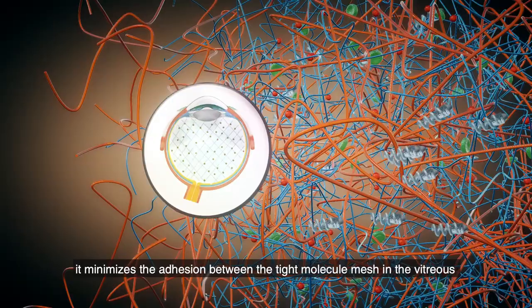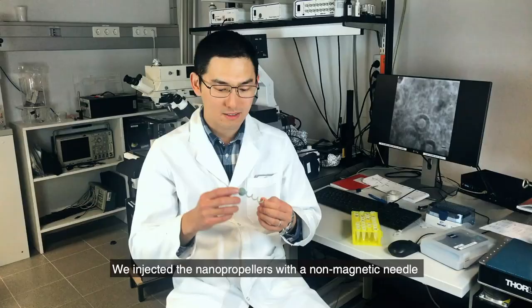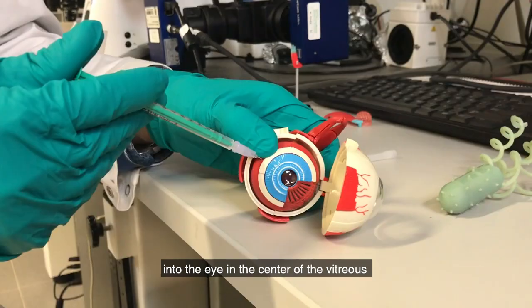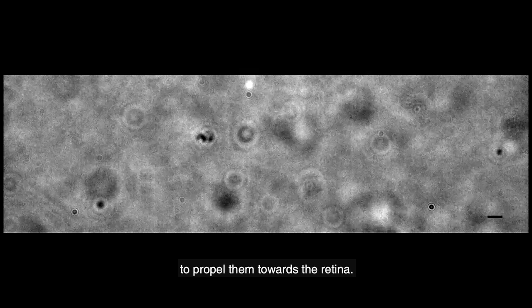That way, the robots don't damage the sensitive biological tissue around them. We inject these nanopropellers with a non-magnetic needle into the eye in the center of the vitreous, and then we start a magnetic field to propel them towards the retina.